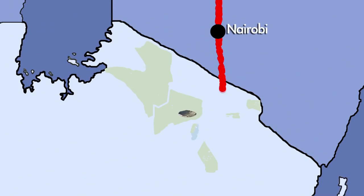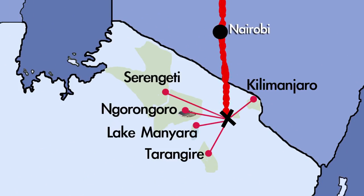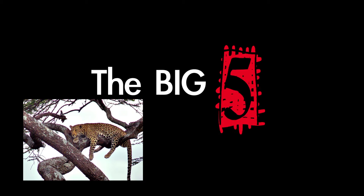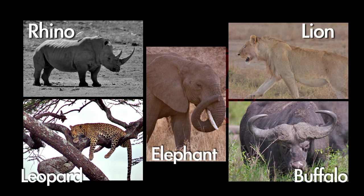Arusha is the centerpiece for the Big Five North Tanzania destinations. And between all of them, we have a very good chance to see all of the Big Five game. We'll just need a good driver to get us everywhere and show us everything.